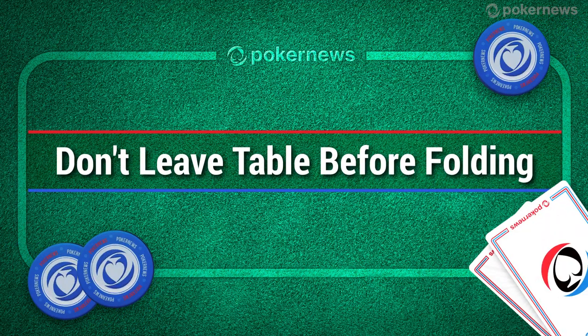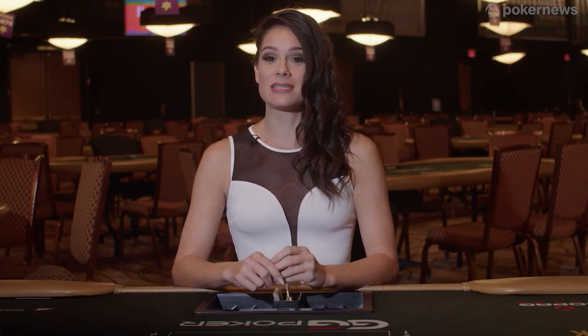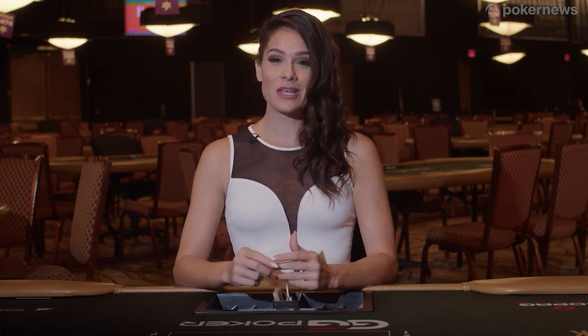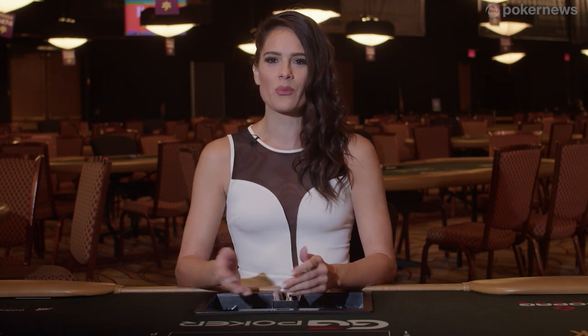In poker, you're allowed to get up and leave the table for as long as you'd like and basically whenever you'd like. The game will continue as if you were there, and the dealer will deal you hands and automatically fold them for you if you're not in your seat. Of course, it's not advisable to stay away too long because you'll ultimately lose chips when the blinds come around to you.